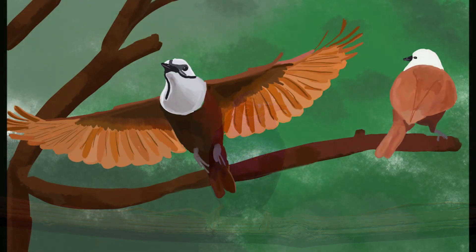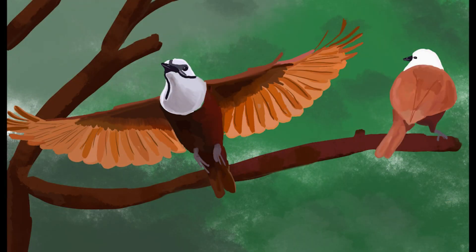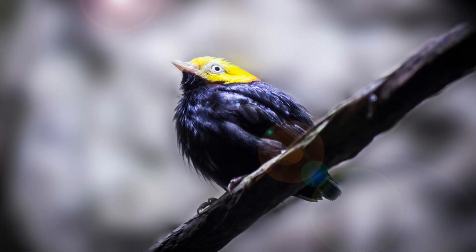Next on our list is the three-wattled bellbird. Prepare to be amazed by its extraordinary appearance and unmistakable call. The male bellbird possesses three long, slender wattles hanging from its beak, creating a truly captivating sight. But it's the bird's call that truly sets it apart — when mating season arrives, the male bellbird produces a distinct sound that resembles the ringing of a bell, echoing through the cloud forests of Panama. Witnessing and hearing this remarkable bird in action is a moment you'll treasure forever.